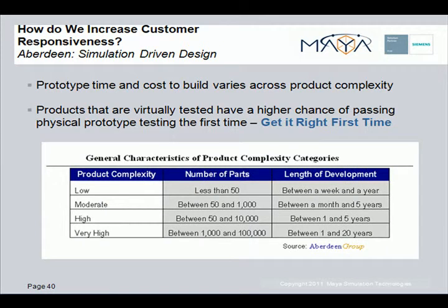The Aberdeen Group also relates how physical prototype time and build costs vary across product complexity. The chart indicates four levels of product complexity defined in terms of numbers of parts and length of development.